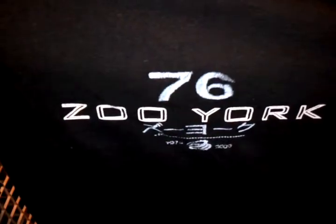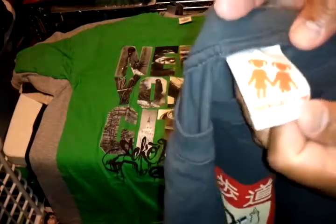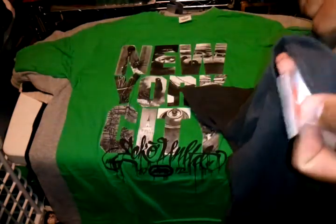I got another Zuyork in black, size XL — got some writing on the left sleeve. Then I got a Hookups Yellow Fever tee, size XL — it's a dark grey with 'do not' writing, Hookups fever on the front, plain on the back. Actually size large.